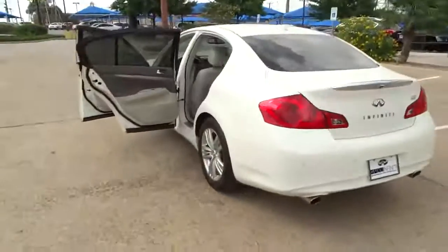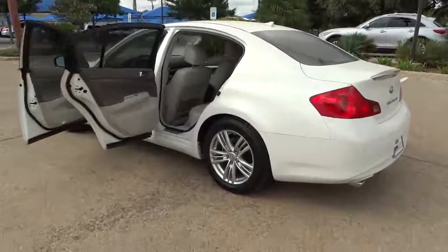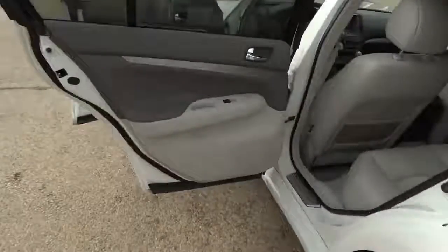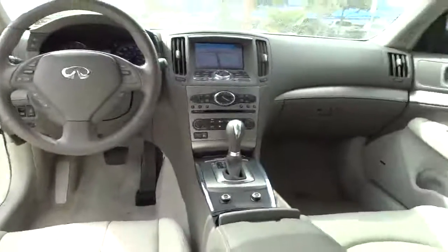Leather seats, tachometer, heads-up display, heated passenger seat, remote window operation, privacy glass, power heated outside mirrors. This vehicle is CARFAX certified one owner and qualifies for CARFAX buyback guarantee. Come take a test drive today.